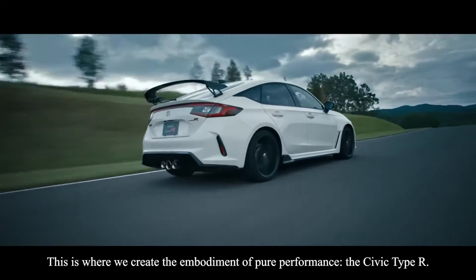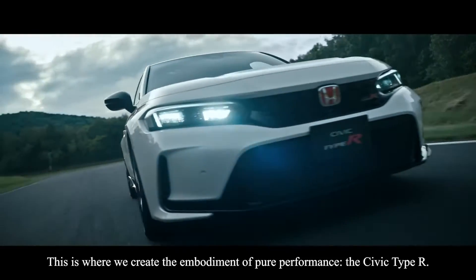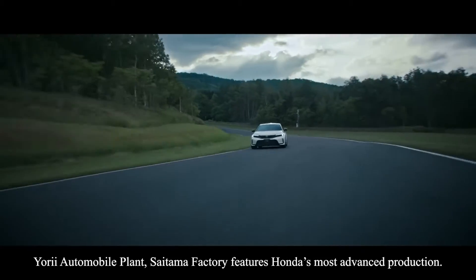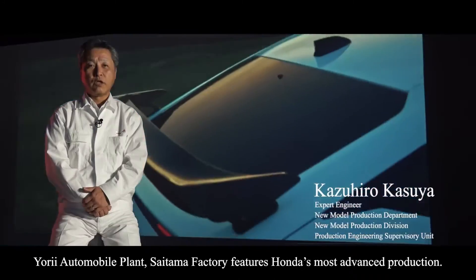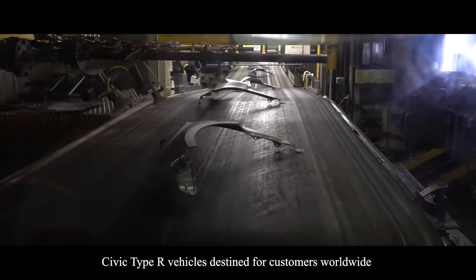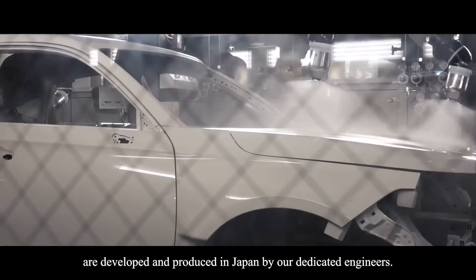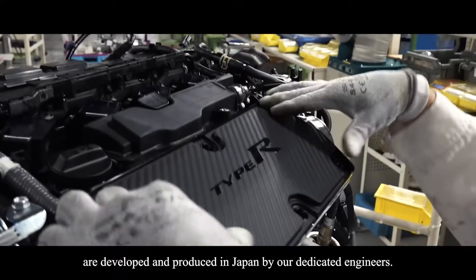This is where we create the embodiment of pure performance, the Civic Type R. Yorii Automobile Plant, Saitama Factory, features Honda's most advanced production. Civic Type R vehicles destined for customers worldwide are developed and produced in Japan by our dedicated engineers.